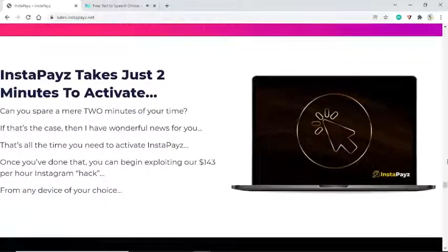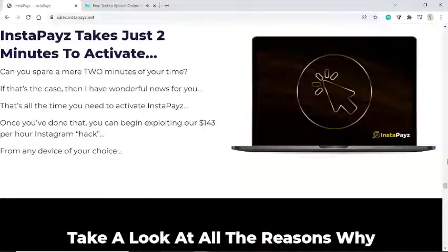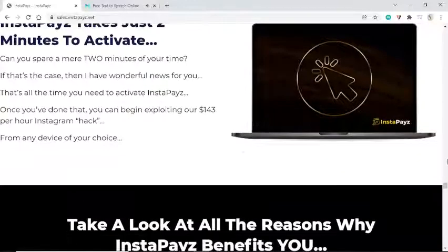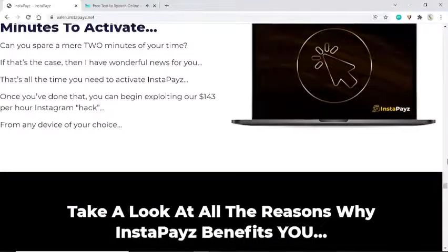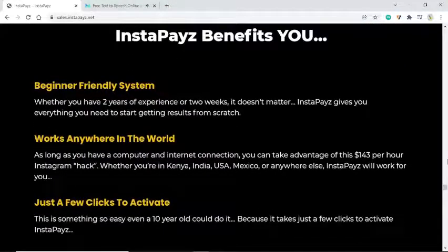InstaPays takes just two minutes to activate. Can you spare a mere two minutes? That's all the time you need — once activated, you can begin exploiting our $143 per hour Instagram hack from any device of your choice. Here are the benefits: beginner-friendly system — whether you have two years of experience or two weeks, it doesn't matter. InstaPays gives you everything you need to start getting results from scratch.